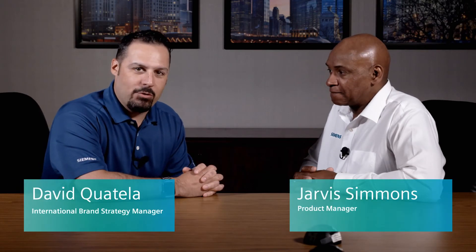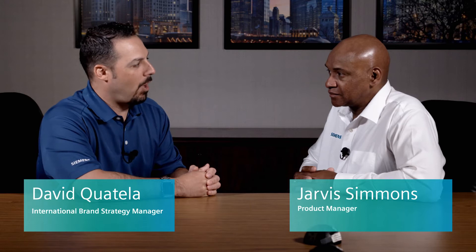Hi, this is David Quatella, Brand Strategy Manager with Siemens. I'm here today with Jarvis Simmons, who is our product manager for the C-Break product here at Medium Voltage. How are you doing today, Jarvis?